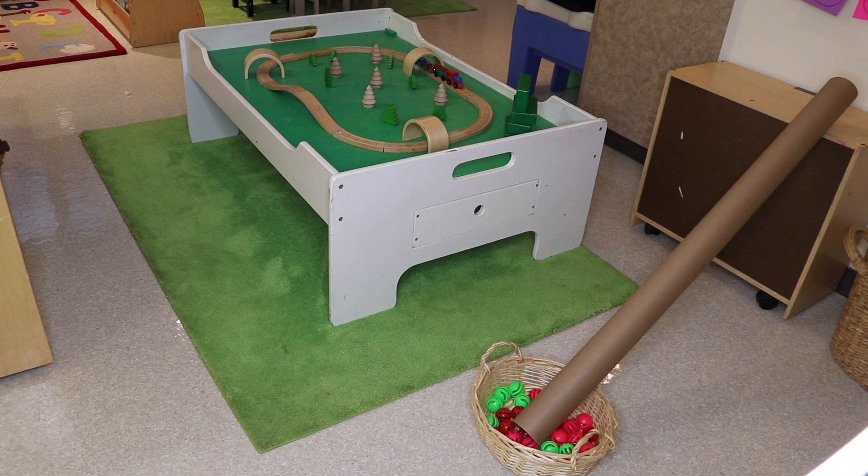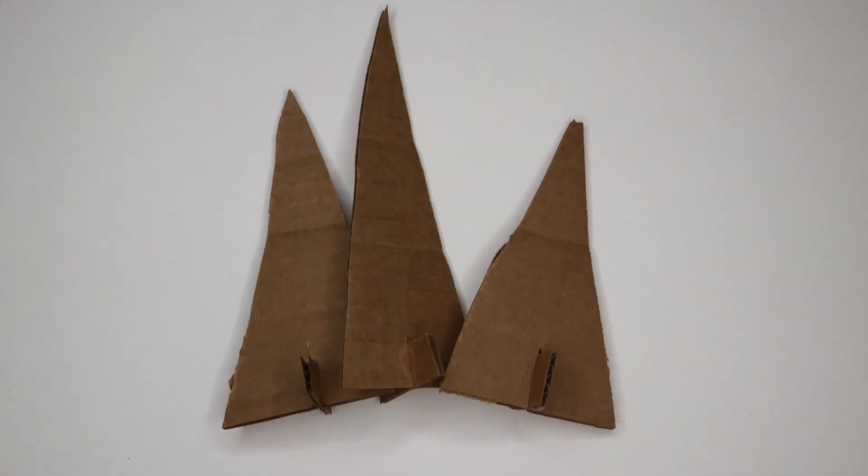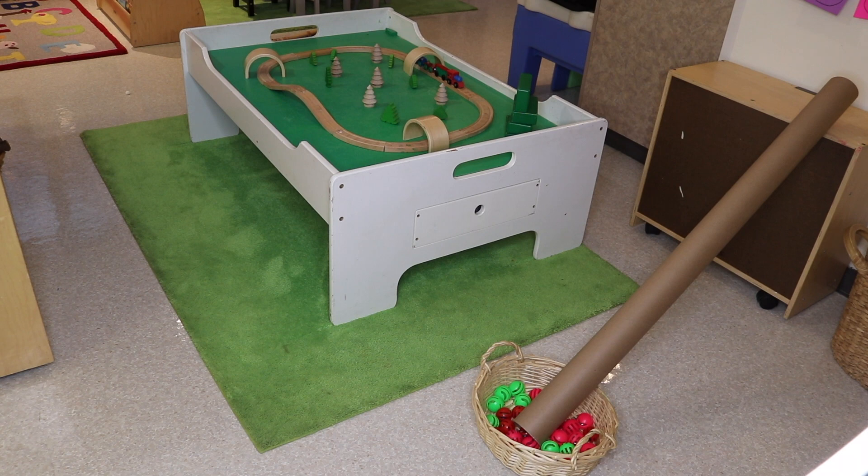In our block area, we have our trains back and we are going to be creating a Christmas scene. I'm going to wait until the children arrive because we have some little cardboard trees that they're going to help me paint. They each have their own to paint and decorate, and then we're going to add those to the train table with our trains.